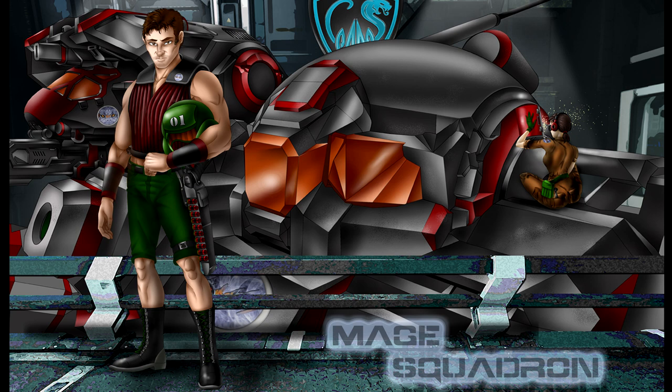Hello fellow MechWarriors, Mage Leader here. Welcome back to the Battle Mech Primer, the series where we take nice long looks at pictures I downloaded from Google Images the day before.